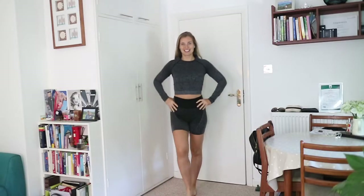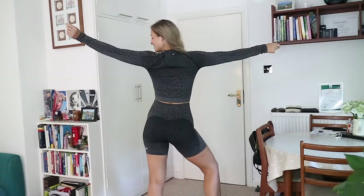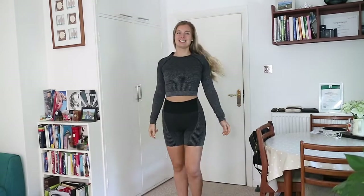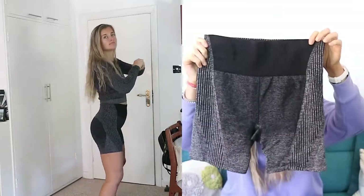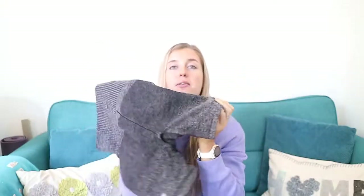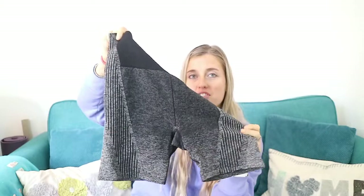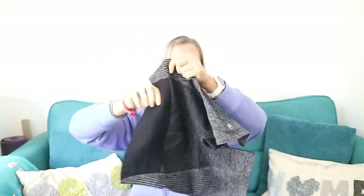The second outfit is also part of the ombre collection: the Ombre Seamless Long Sleeve Top in Black/Mineral Gray and the Ombre Seamless Ultra High-Waisted 6-Inch Short in Black/Mineral Gray — both medium. I've actually worn the shorts quite a few times before filming because I really wanted to wear them. I've worn them for legs, upper body, and cardio. The amazing thing is you don't see any sweat marks because they're ombre and black/gray.